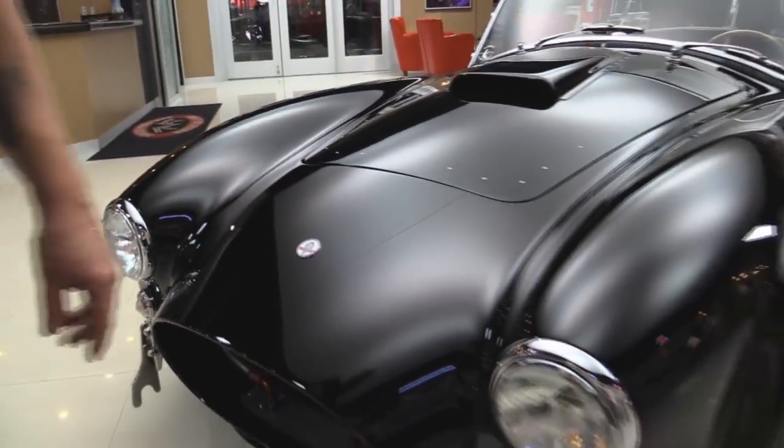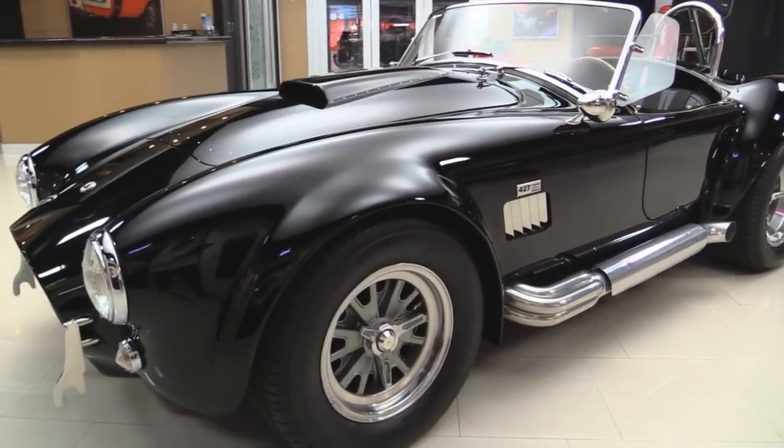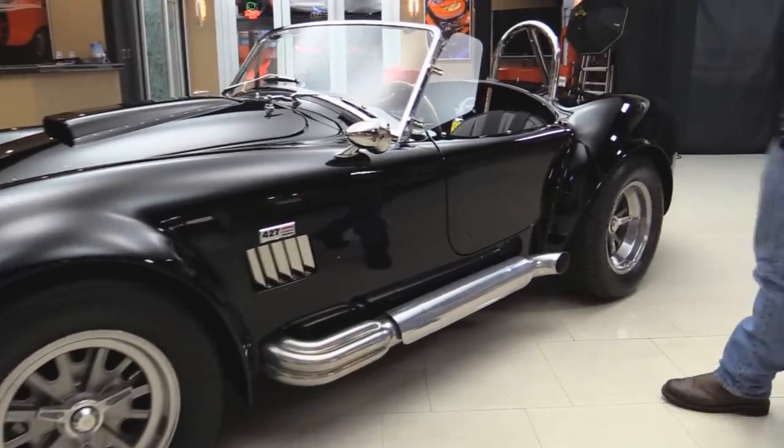She is sharp. All the chrome looks great. Those true knockoffs look awesome. We got black walls on the tire and jet coated side pipes.